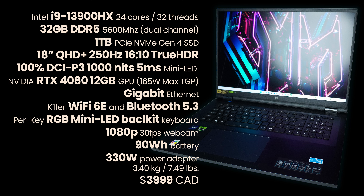It's also equipped with an NVIDIA RTX 4080 12GB GPU with a max TGP of 165W. Notable too is the per-key RGB mini-LED backlit keyboard, which makes the backlight quite stunning. All of this comes in at around 3.4 kilograms or about seven and a half pounds, at a price of around $4,000 Canadian.